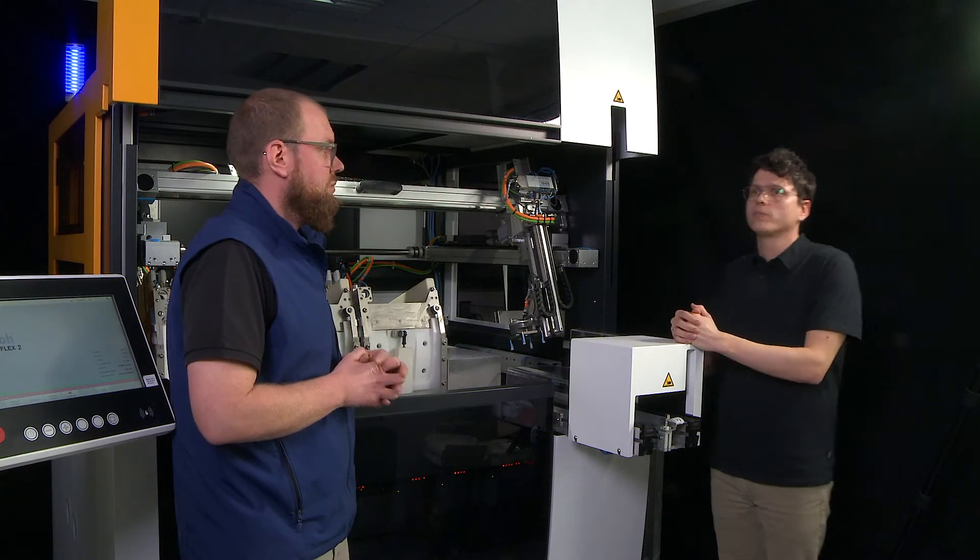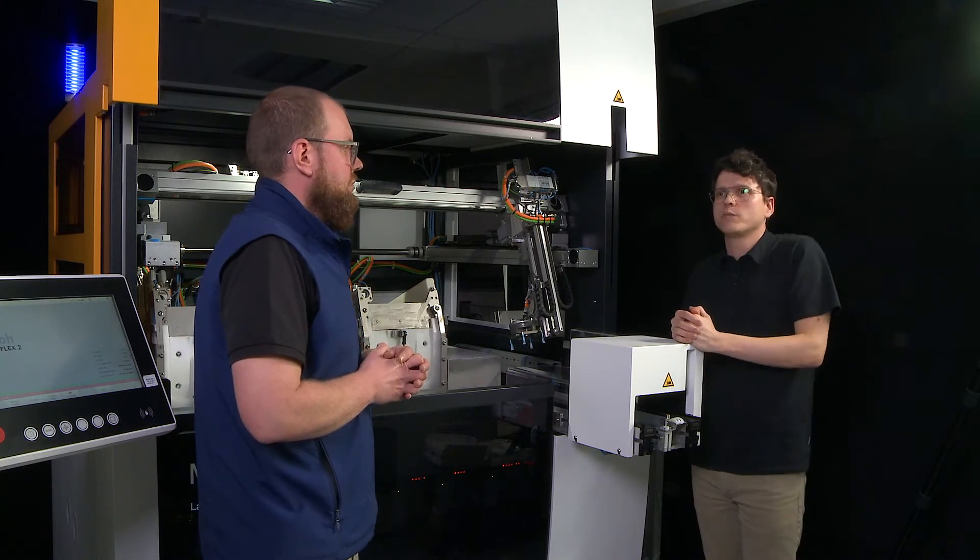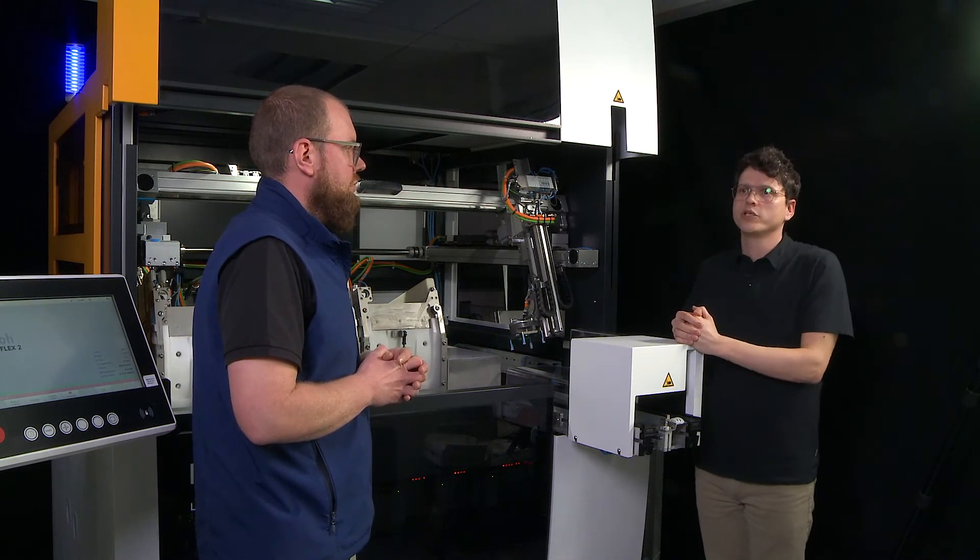Both machines were well accepted and we received only positive feedback from customers. We did smooth installations and the MultiFlex 2 performed very consistently with almost no downtimes and no need for lab technicians to reach out to the machine.